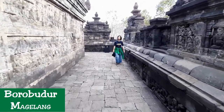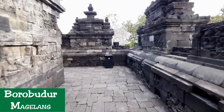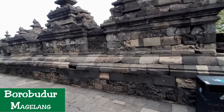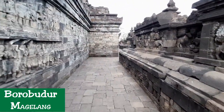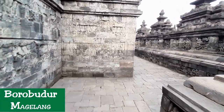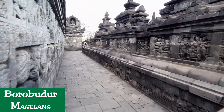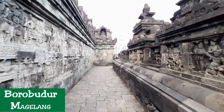During Borobudur excavation, archaeologists discovered colour pigments of blue, red, green, black, as well as bits of gold foil, and concluded that the monument we see today — a dark grey mass of volcanic stone, lacking in colour — was probably once coated with Vajralepa white plaster and then painted with bright colours, serving perhaps as a beacon of Buddhist teaching.